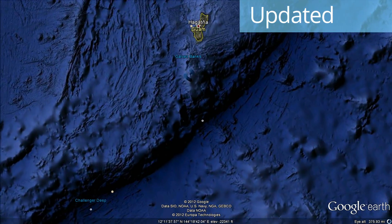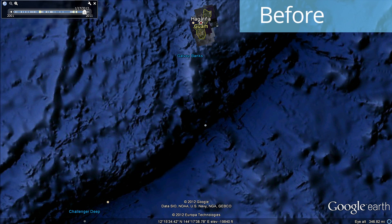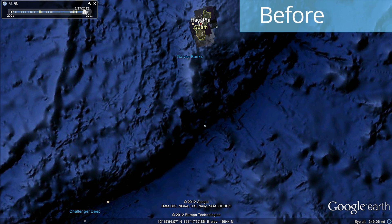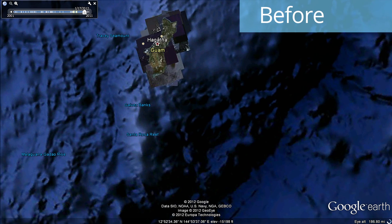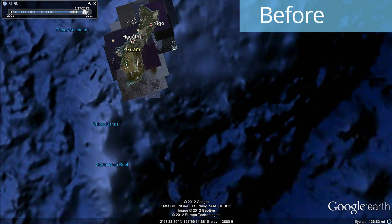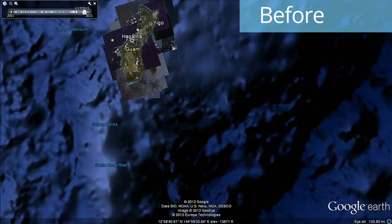Look at the improvement of the deepest trench in the world, the Marianas Trench, formed by subduction of the Pacific Plate under the Philippine Plate. When you look along the coast of Guam, you can also see dramatic improvement in our land-sea mask along the coastlines.